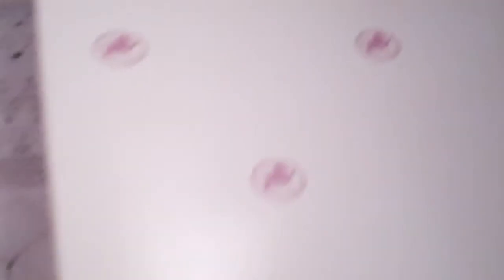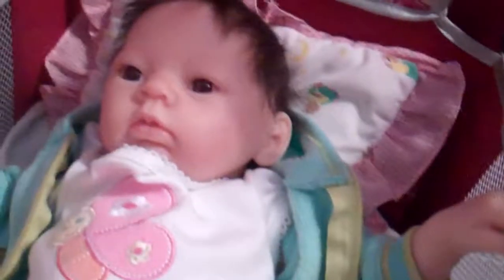It's an Ashton Drake doll. I've made this video about 50 times it seems, but I've just never uploaded it and I've never really liked the video. I got her December 20th, so yeah, that's her birthday. Here she is.